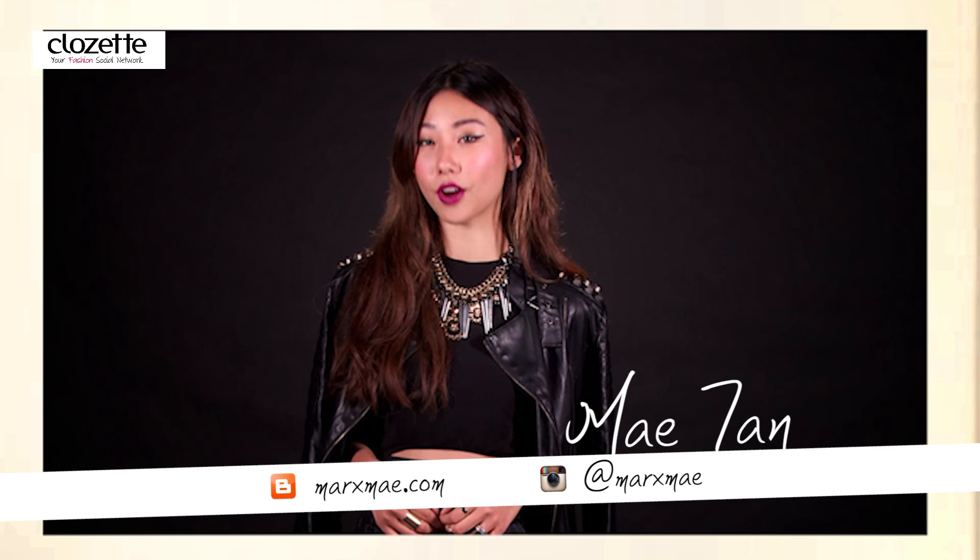So, do you like my floral look? Now, on to May to share her edgy dress sense. Hi, I'm May. I'm a fashion, lifestyle and beauty blogger at MarksMay.com and I also run 6x6, an online and offline retailer.